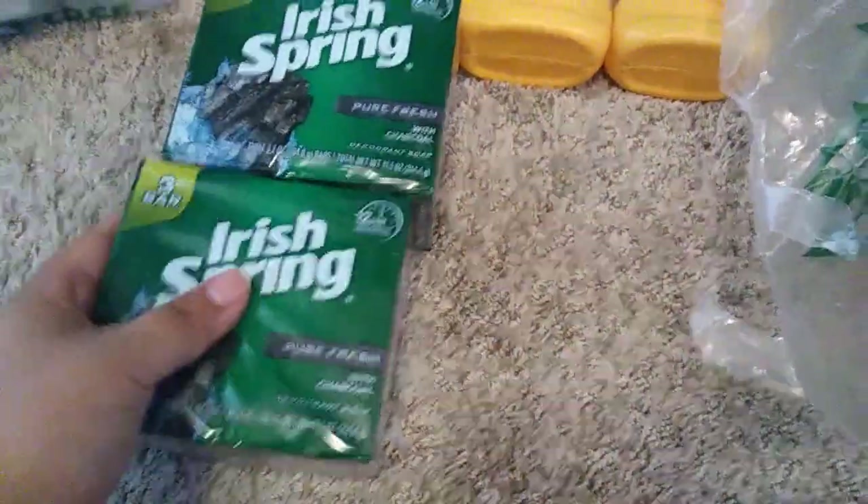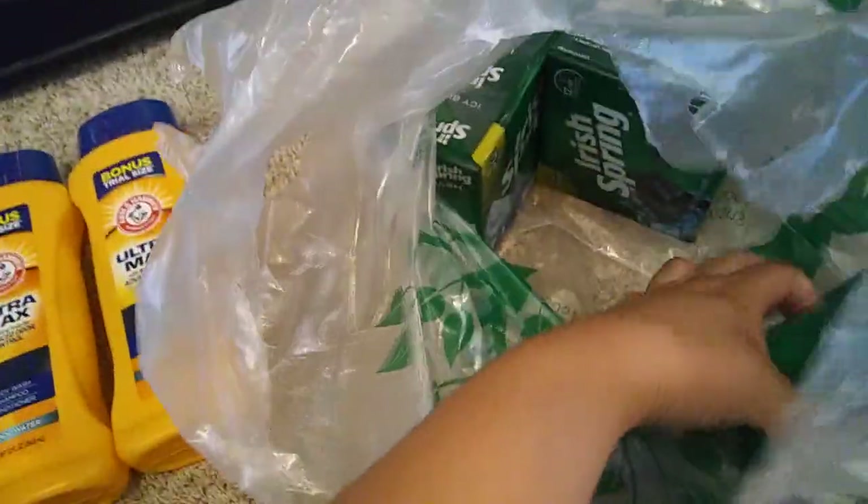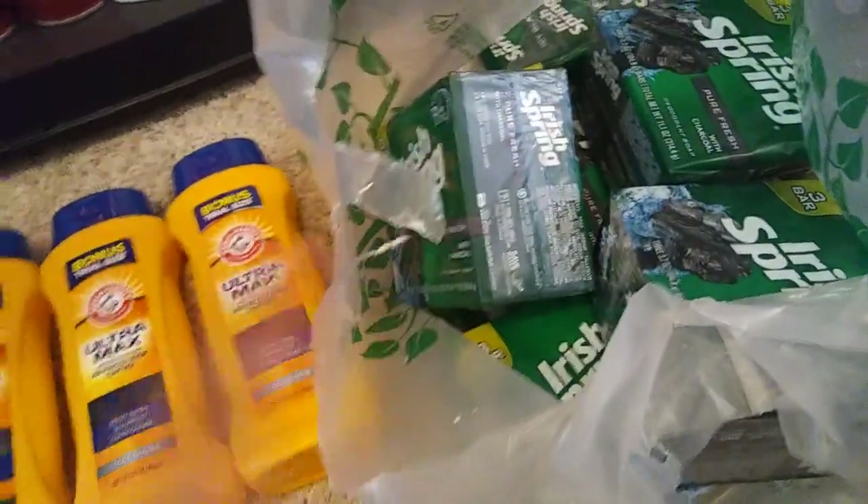So I grabbed these. They also have the Icy Blast — I think that's the only two scents they have right now at my store. I grabbed some of those, but just a buck, guys. That's awesome. So a bag full of those.